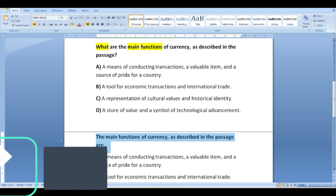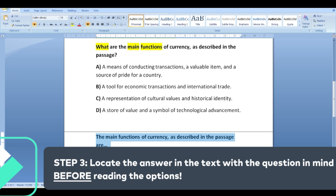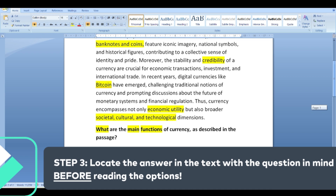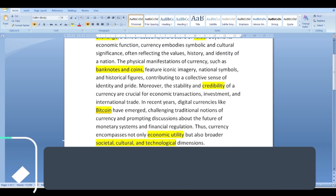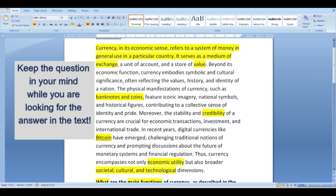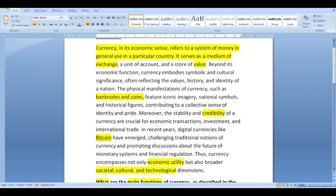Step number three: try to locate the answer in the text before reading the options. Your previous skimming will help you with that — now it's time for scanning. Don't base your answer on your general knowledge or assume that an option is correct; you must find proof in the passage. Notice that the answer is not always in the first two lines but sometimes a little further down. This strategy boosts your confidence and clarity when it comes to the reading text.